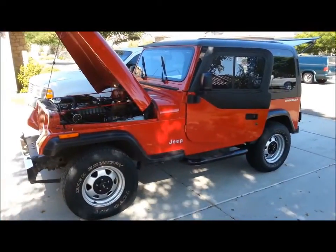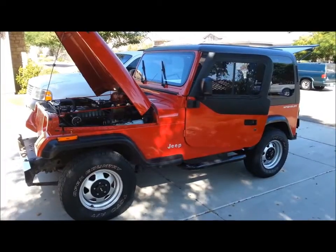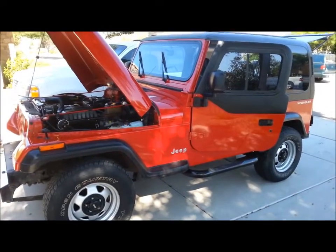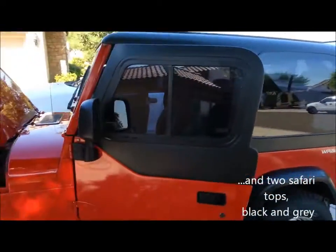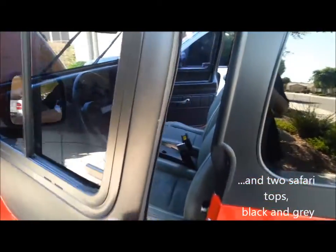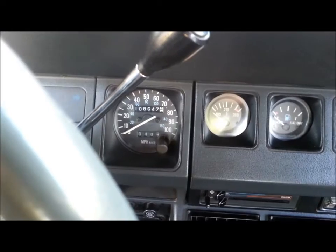This is a 1991 Jeep Wrangler, 6-cylinder with 108,000 original miles, automatic, extremely clean. It does come with a hard top and hard upper fiberglass doors. Only 108,000 original miles.